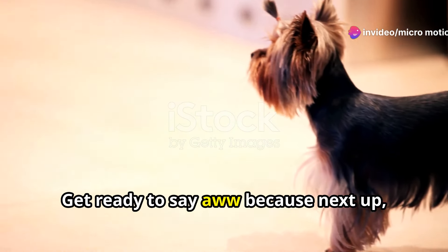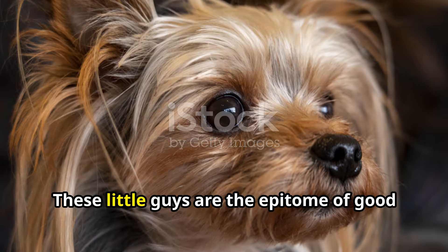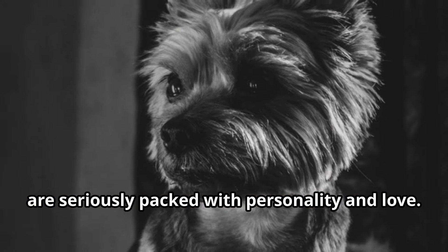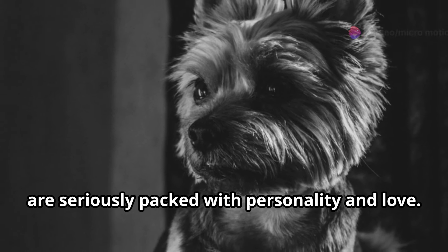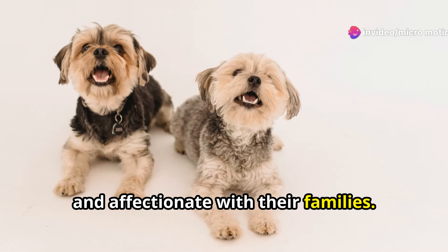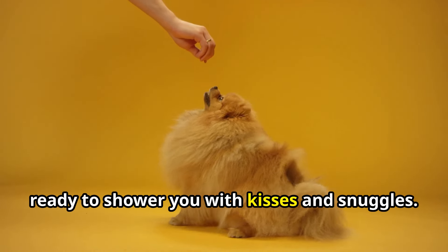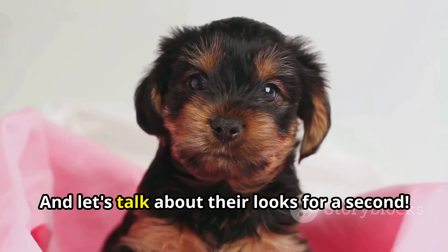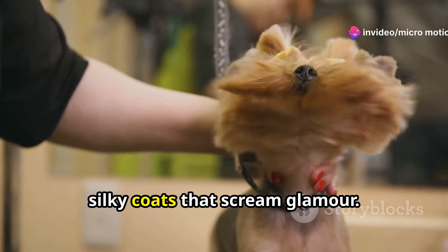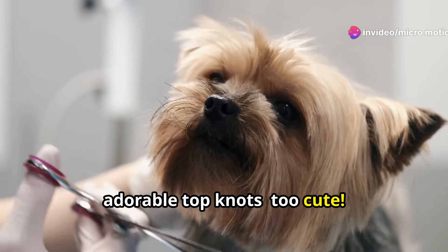Next up, we've got the Yorkshire Terrier, also known as the Yorkie. These little guys are the epitome of 'good things come in small packages' because they are seriously packed with personality and love. Yorkies are known for being super loyal and affectionate with their families — they're like little furry shadows, always by your side ready to shower you with kisses. And let's talk about their looks: Yorkies are rocking those long silky coats that scream glamour — don't even get me started on those adorable top knots.